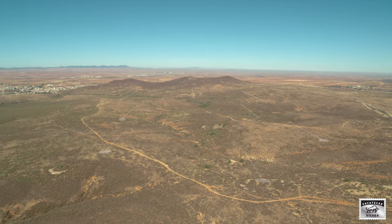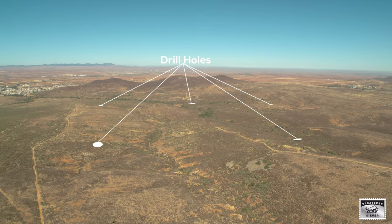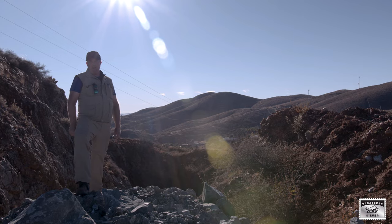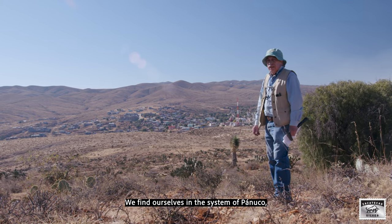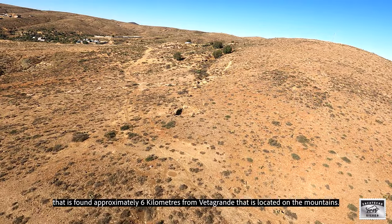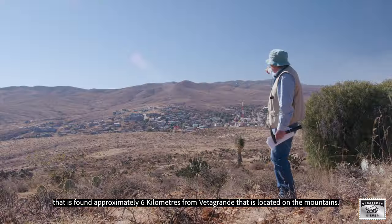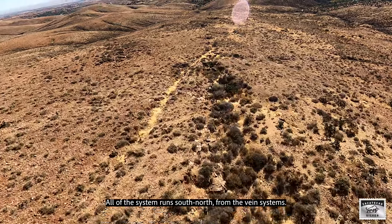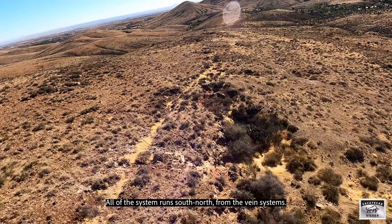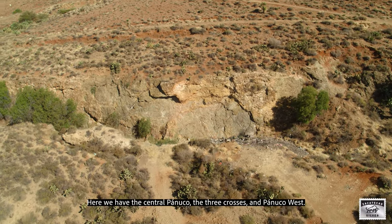Today El Cristo has only been tested with eight drill holes, with positive silver indications. It provides a tremendous upside in the El Cristo target. We are located in the area of Panuco, which is approximately 6 kilometers from the Beta Grande, located in Las Colinas.